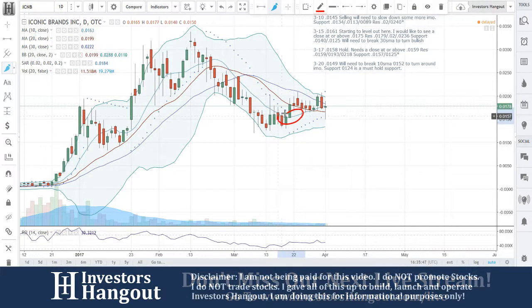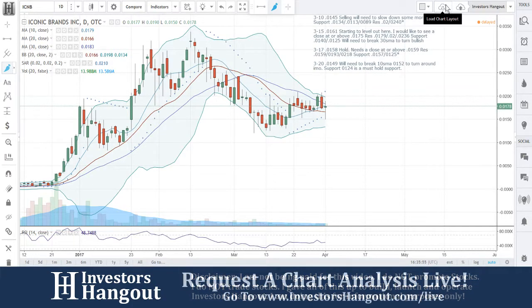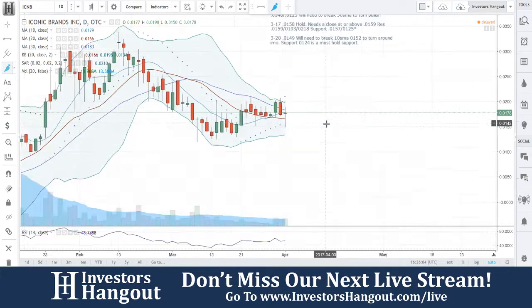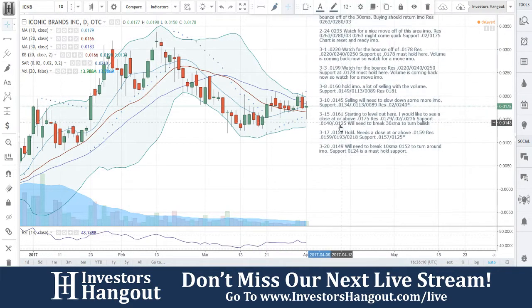The last time we went over this one, I said we'll need to break the 10-day simple moving average — 0.000152 — to turn around, in my opinion. Support at 0.0124 is a must-hold support. And the following day, you guys did it. Got right through that 10-day, broke through the 20-day, and now you're right there between the two. Look at how close that thing is getting between there now.